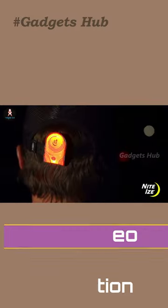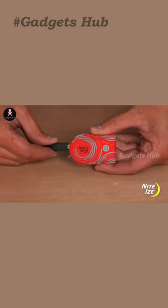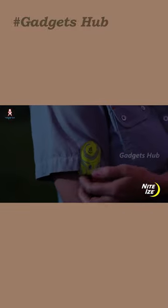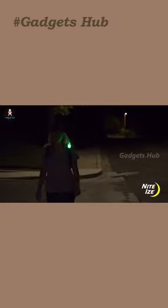Furthermore, it uses a powerful lithium battery that can last for 70 hours at a time. And it's weather-resistant, allowing you to wear it while it's raining, too. Don't stop living just because it's dark, but improve your visibility and safety with this useful gadget.